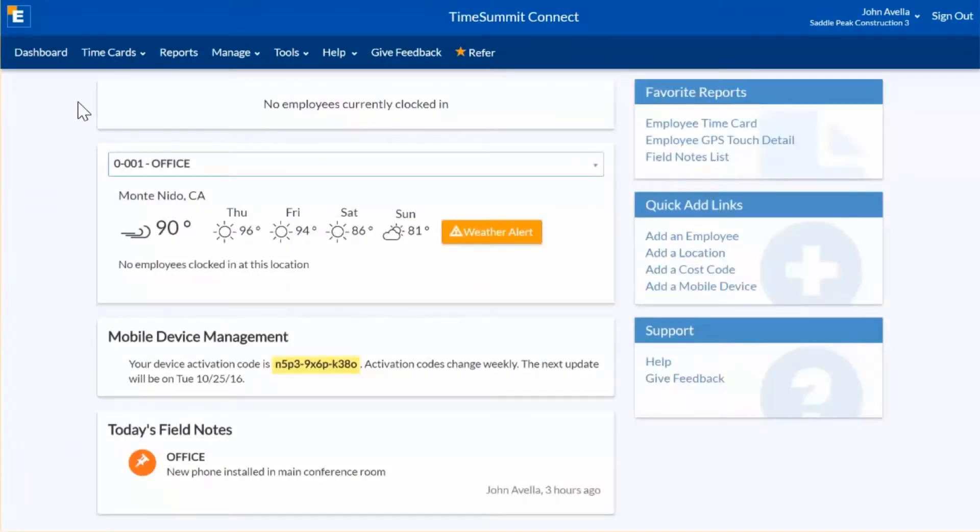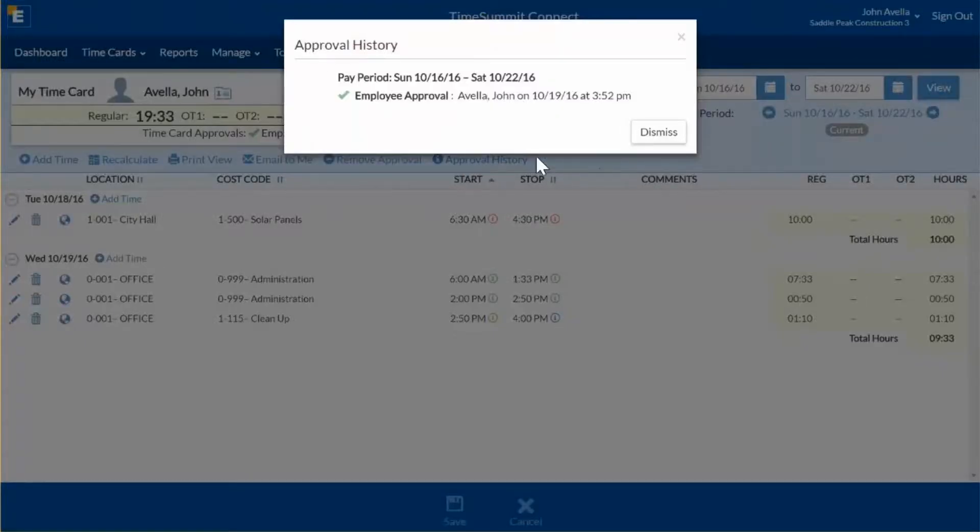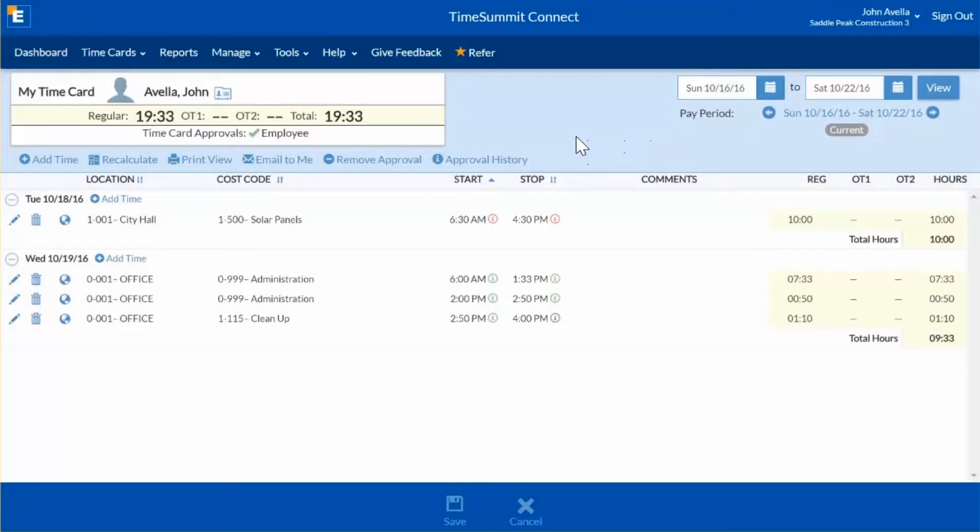Tired of paycheck disputes? Have employees view and approve their own time cards, along with supervisors, managers, or payroll personnel, so everyone is in agreement on payday.